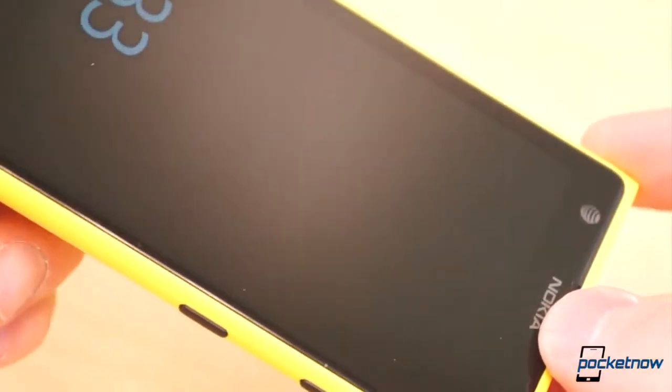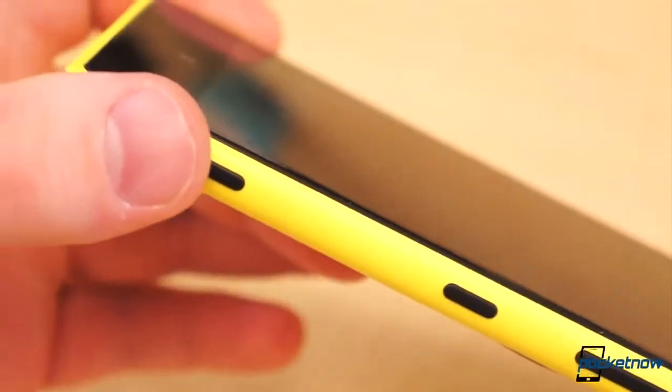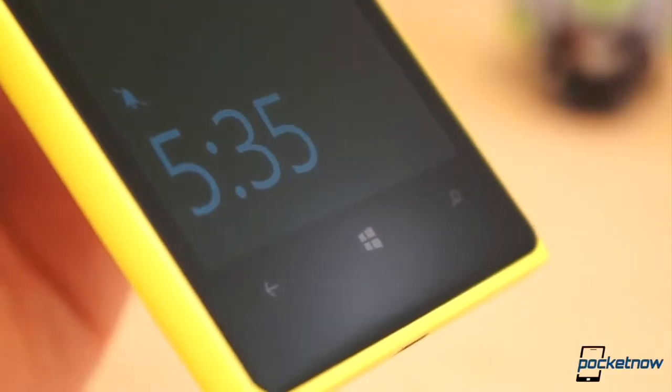I want to start by saying that I installed a screen protector on my Lumia 1020 a few weeks back. This is something I don't normally do. I've carried dozens of phones for months on end without too much trouble with scratches on the display. However, the Lumia 1020, which comes with the extremely durable Gorilla Glass 3, scratched on day one.